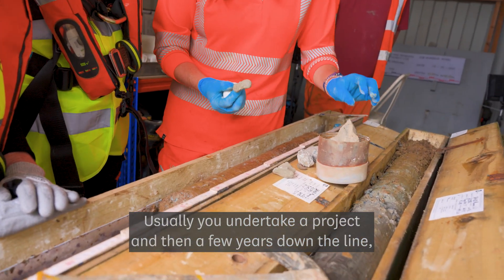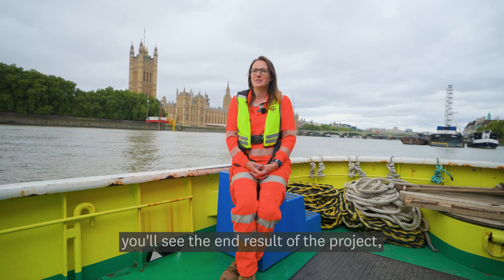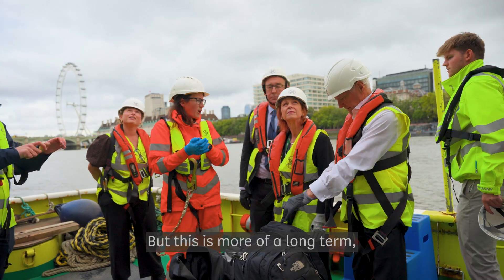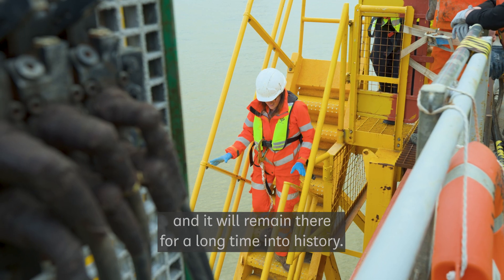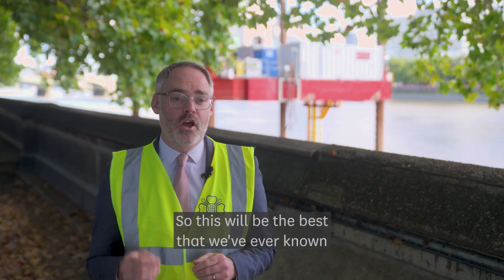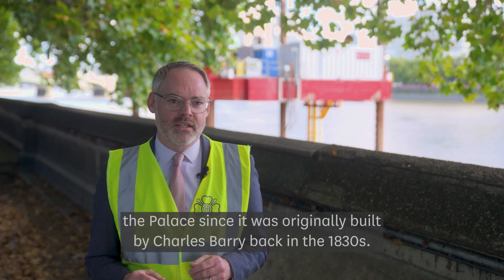Usually you undertake a project and then a few years down the line you'll see the end result — you'll see a new road, you'll see a new bridge in place. But this is more long-term; you know that something you've done now might be being built and will remain there for a long time into history. So this will be the best that we've ever known the Palace since it was originally built by Charles Barry back in the 1830s.